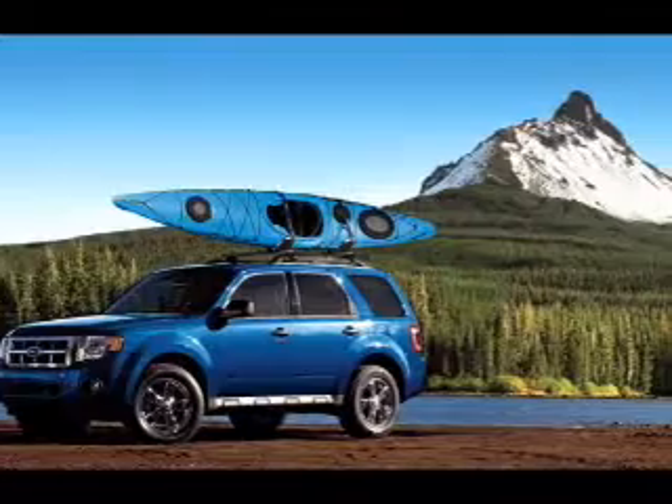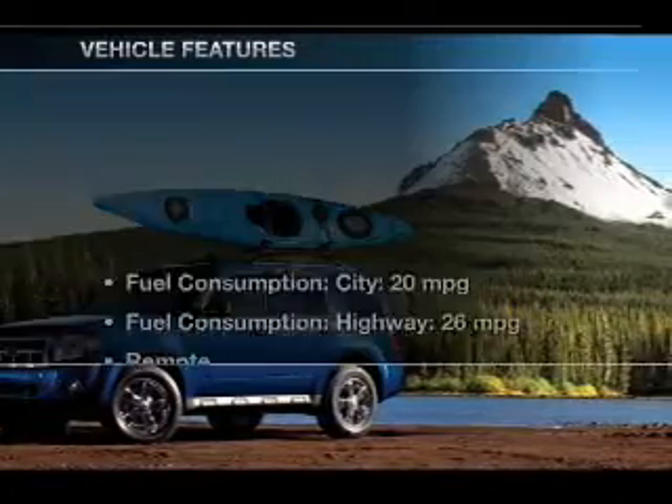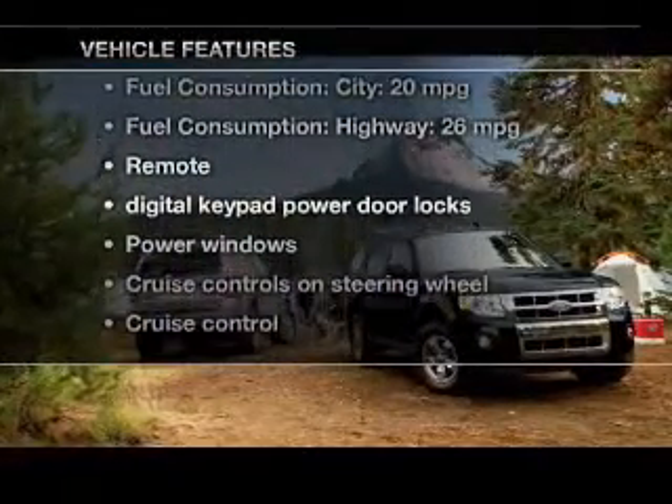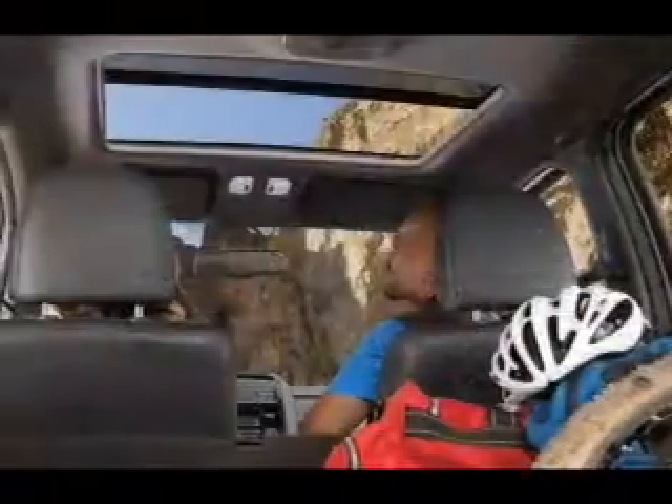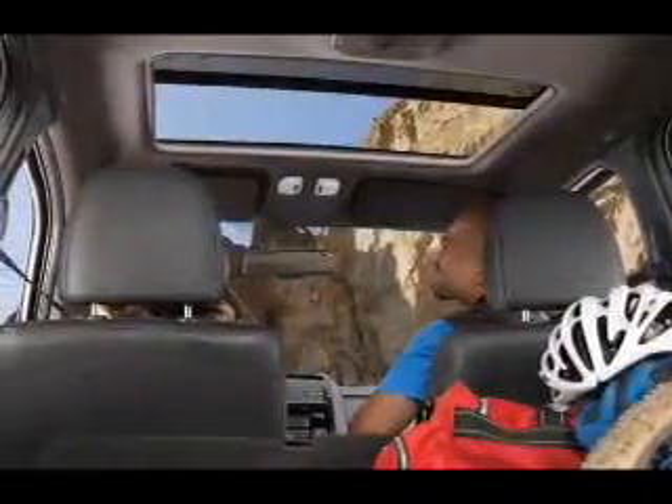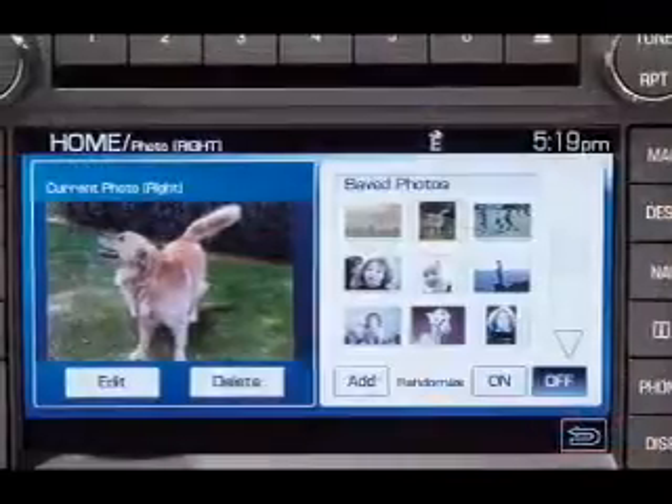Anti-lock brakes help you bring your vehicle to a safe stop. Plus, enjoy these notable features that are included in this vehicle: power door locks, power windows, cruise control, an AM-FM stereo with a CD player, a satellite radio, and power mirrors.